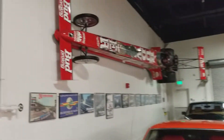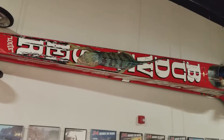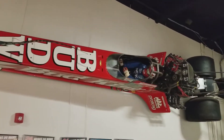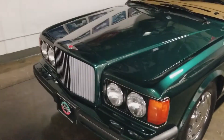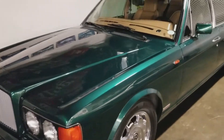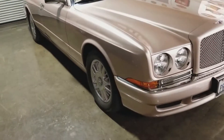Oh my God, look at that. Wow, that's crazy. Got a Bentley. Are these amazing? Yeah they are. There's like so many cars. This here is the Bentley GT Continental.